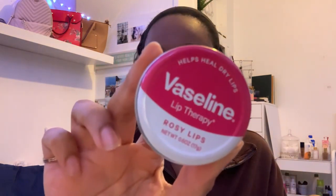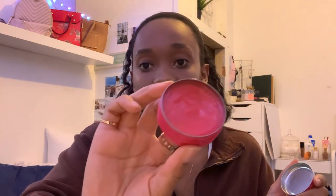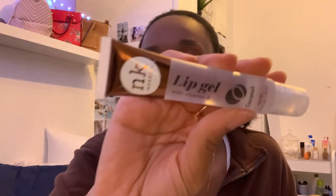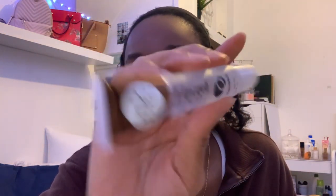I also have a Vaseline Lip Therapy in Rosy Lips — this is the pink one. I don't think I've used it yet; I think this one's new because I used to have another one. I also have this lip gel in coconut. That's usually for when I'm not wearing lipstick, which is often.